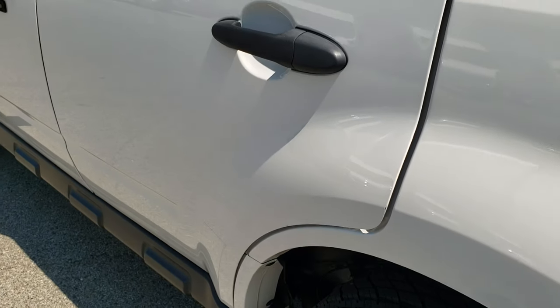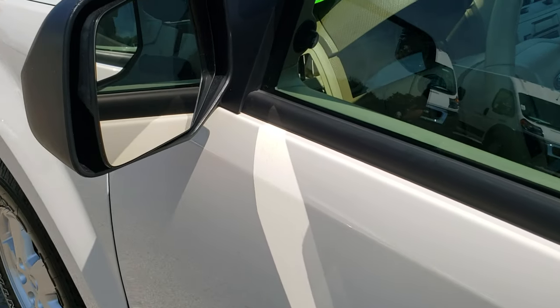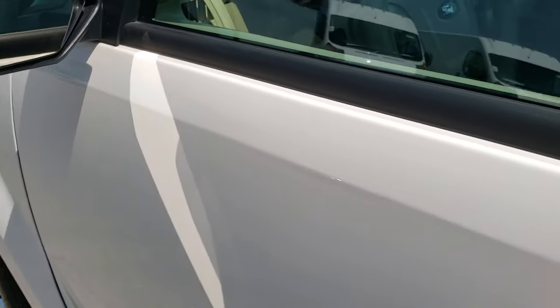Down the rest of this side, very very clean. It does have the driver side door code entry, which we do have the code for. Has the built-in blind spot mirrors.